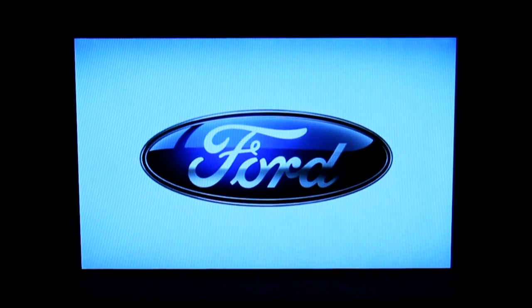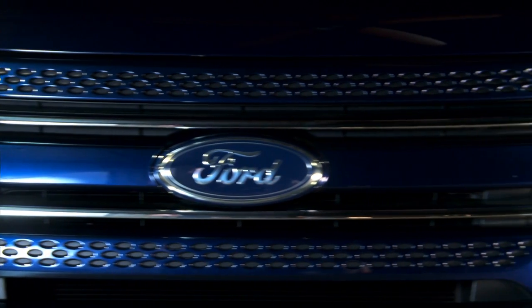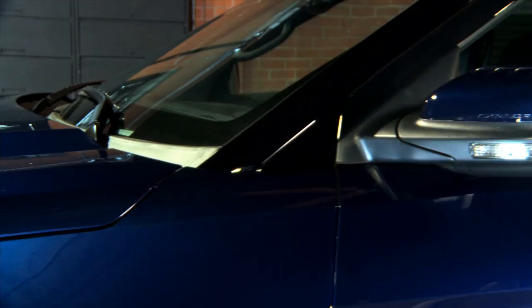The what, why, and wow of the car world — a Moto Man Minute begins now.